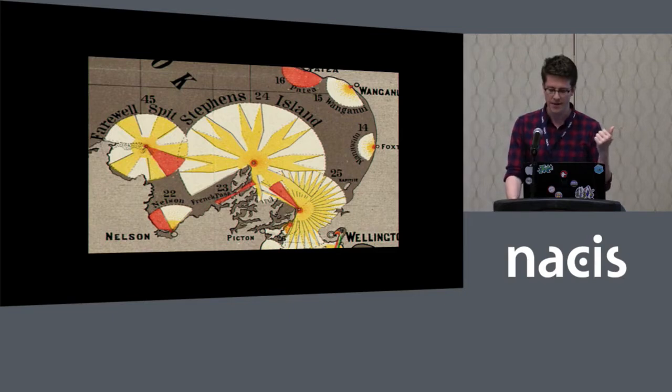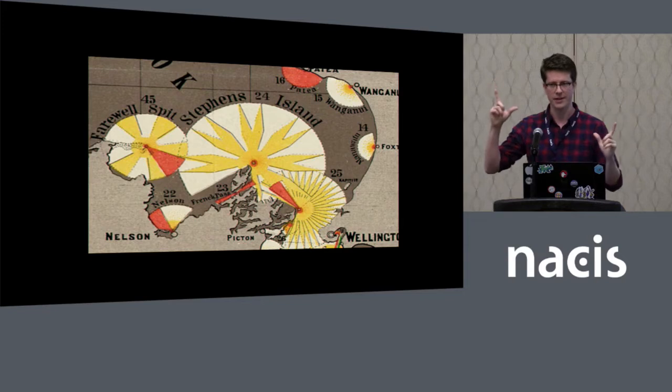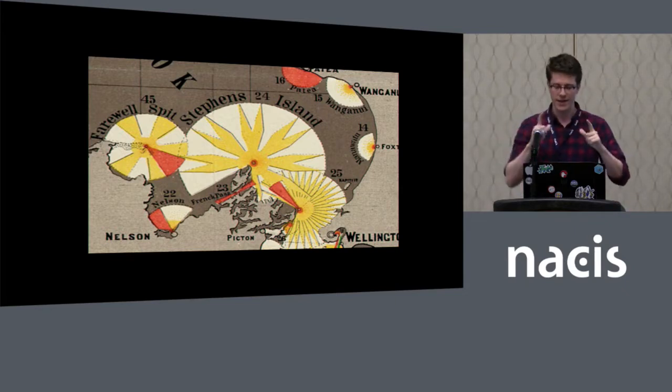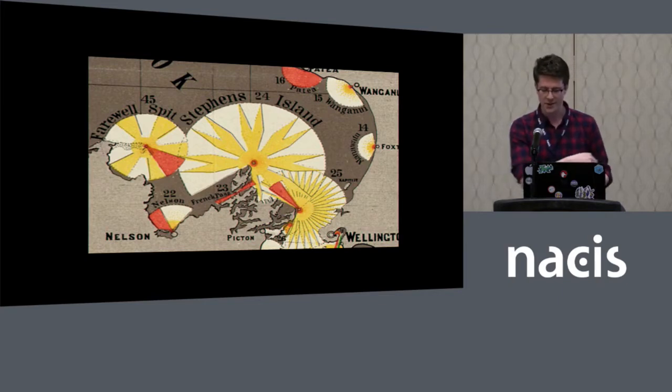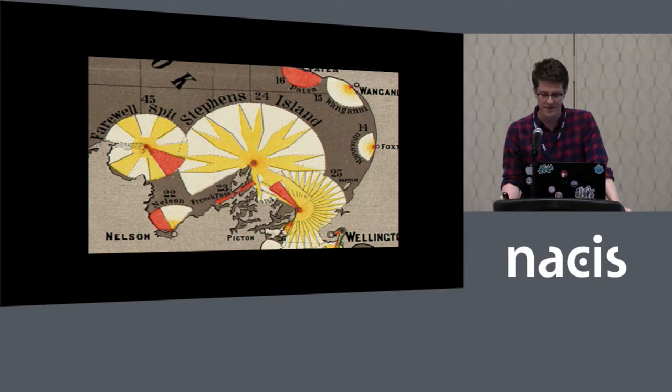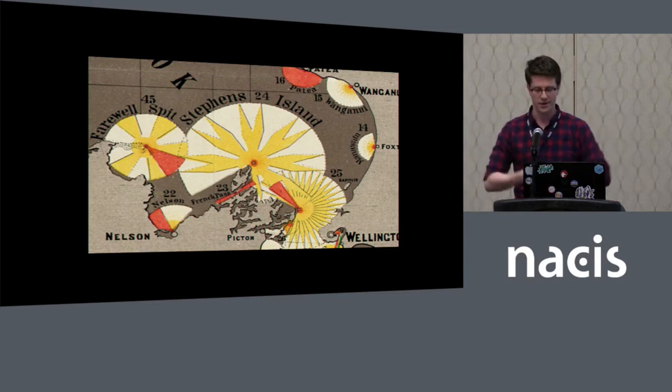Here's a close-up of the New Zealand map. Each circle is centered on a lighthouse, and the radius of the circle corresponds to its visibility distance — all in nautical miles. The colors correspond to the color of the light; in this case yellow is white, red is red, and green appears in another part of the map. The pointed beams indicate that the light is flashing, while the solid beams indicate a revolving motion. The one at Farewell Spit — which is also a superb euphemism for dry mouth — shows what's called an isophase pattern, meaning it's on for as long as it's off.